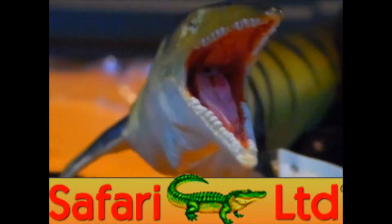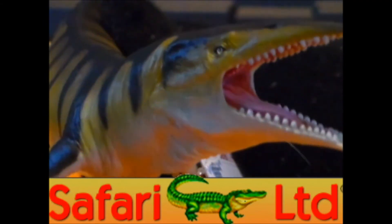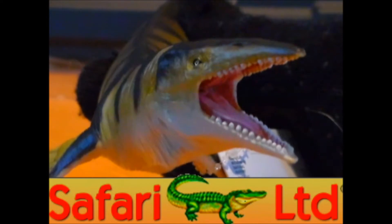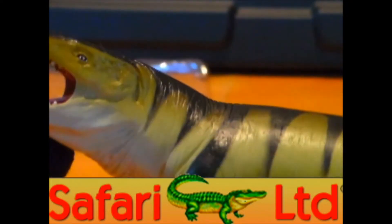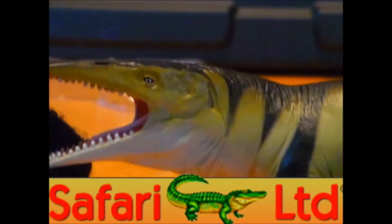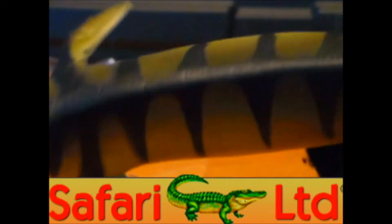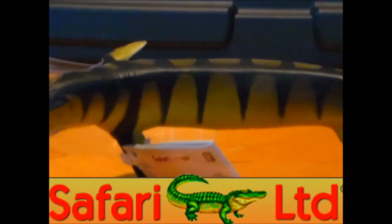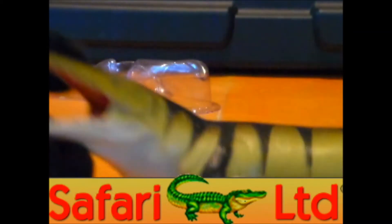Safari really nailed the mouth on this figure — I really like it. The main difference between this Tylosaurus and the Papo Tylosaurus is more so the colors. This one has more of a tawny, golden color with a white underbelly and black on top with these stripes. It looks really awesome the way the stripes are on the top of this figure.